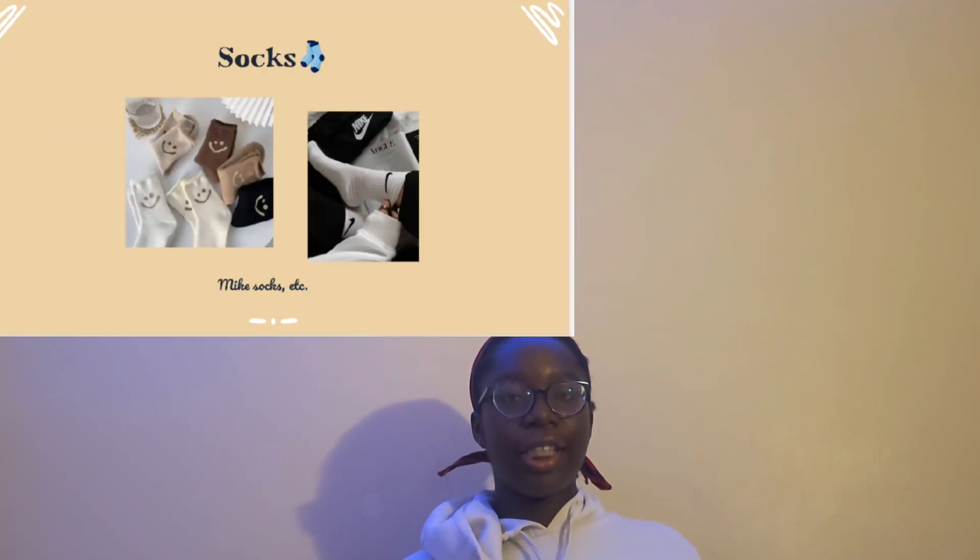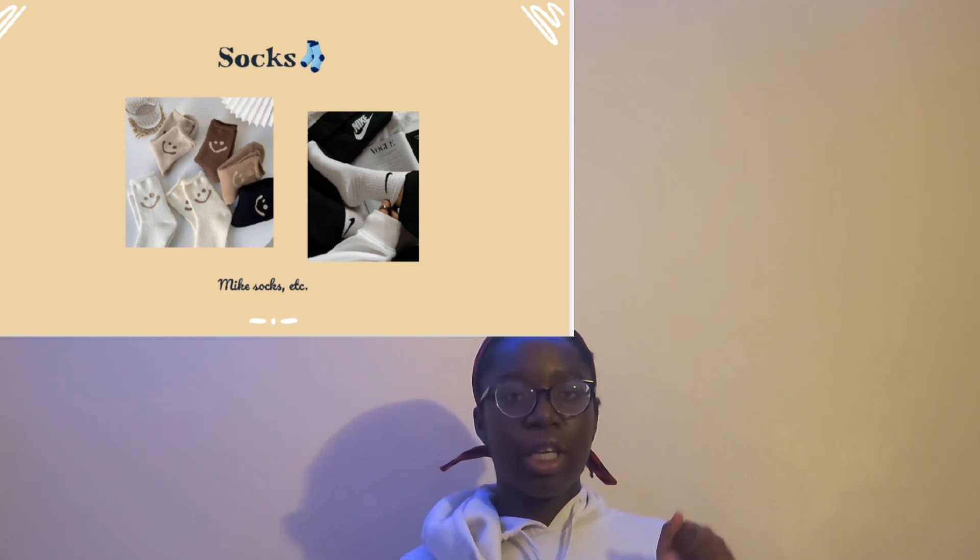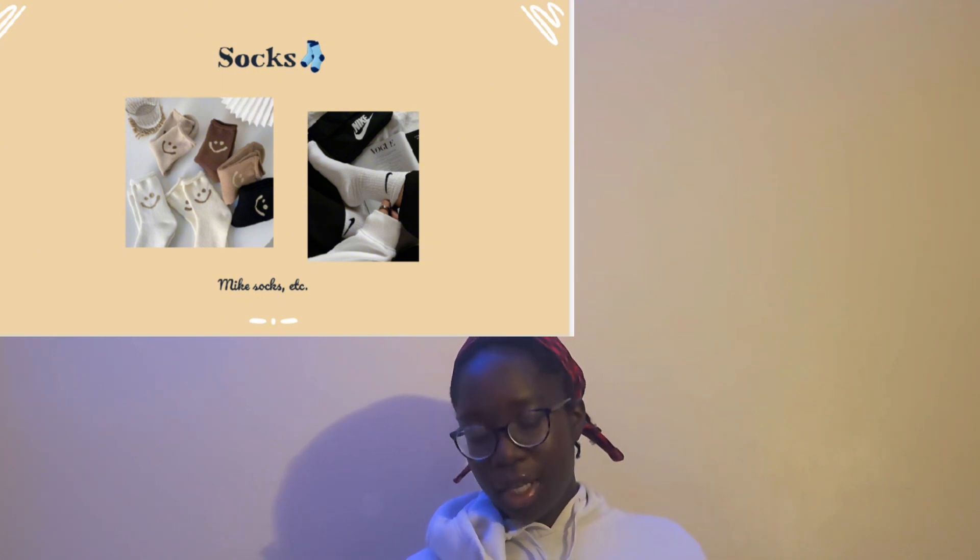Lastly, Nike socks are a staple — I've seen them everywhere, they look really good, and work well for casual sporty looks. That's it! Thank you guys for watching this video — I hope you liked it and got some great wishlist ideas for Christmas this year. Don't forget to like, comment, and subscribe, and hit that notification button to see many more of my Vlogmas uploads that I'll hopefully be keeping consistent with for the rest of the month.